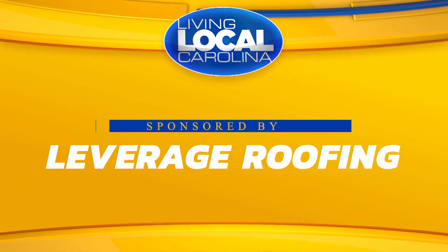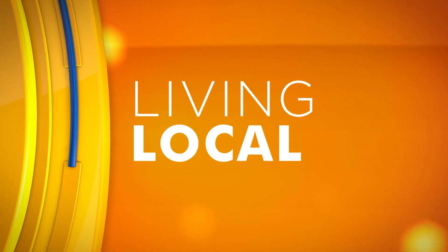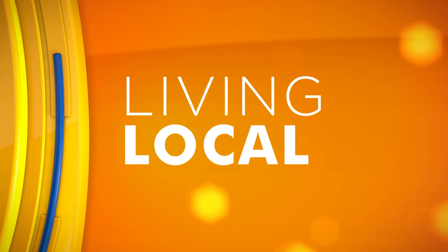Today's story is sponsored by Leverage Roofing. We'll be right back.